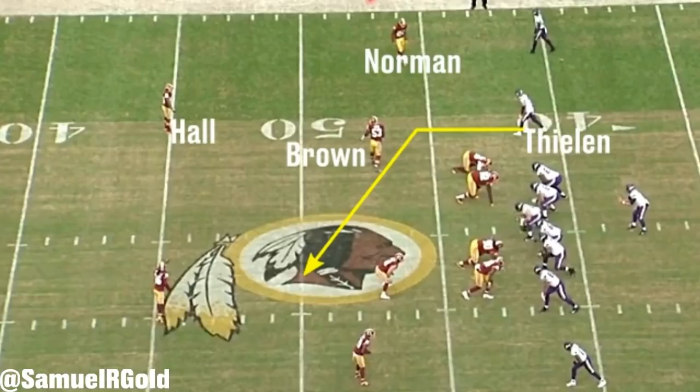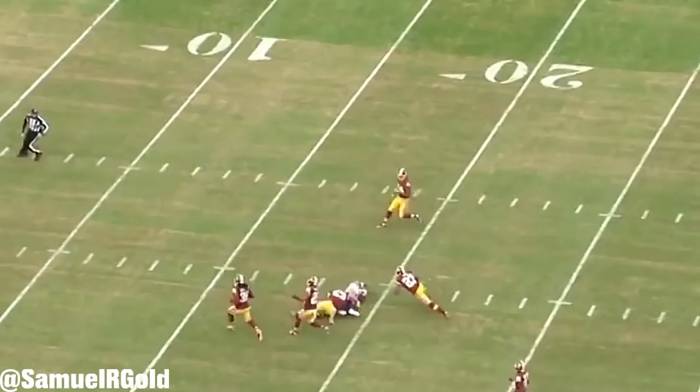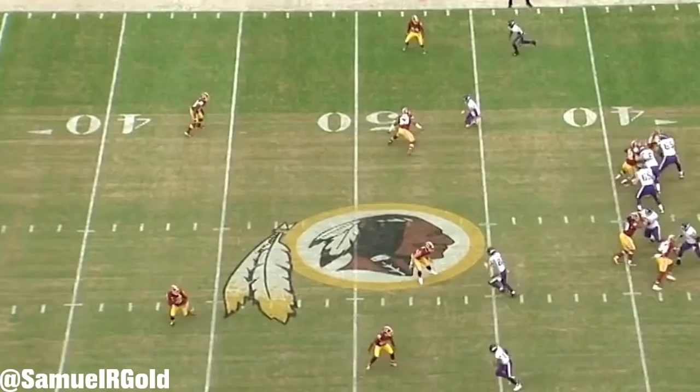After reading comments from this game, many people believed that Thielen's 166-yard performance was all versus Josh Norman. I'm here to tell you that after tracking all of his plays, Norman only allowed 3 catches for 15 yards. Thielen did burn Bashaud Breland and D'Angelo Hall, but Norman was not responsible for Thielen's huge game.